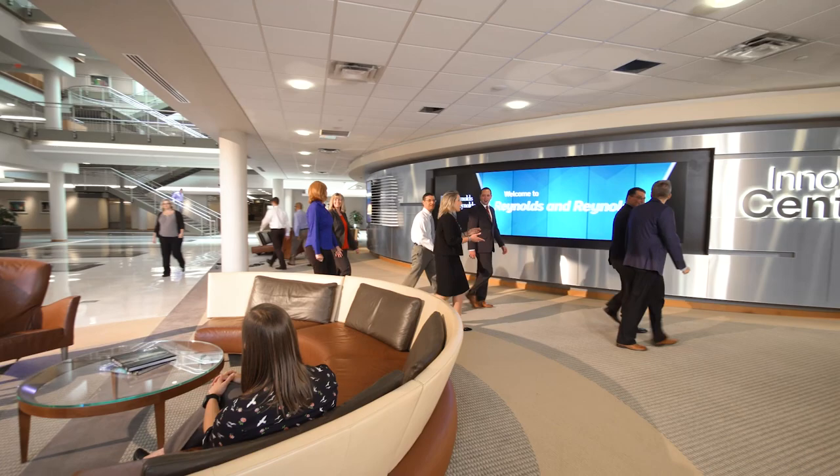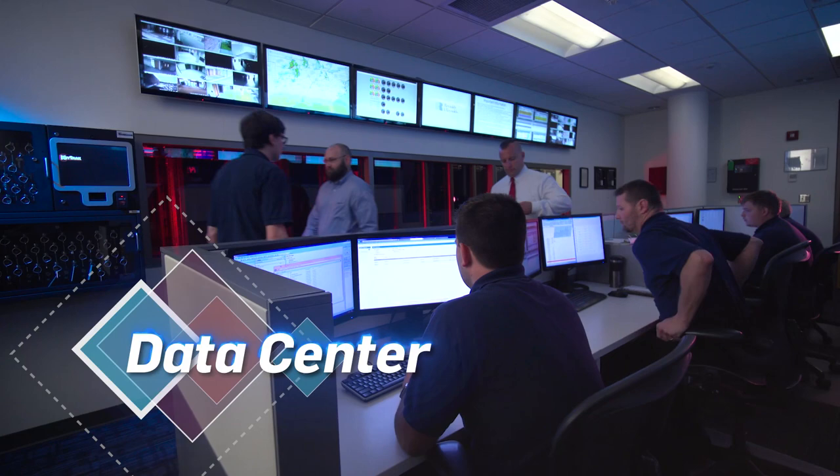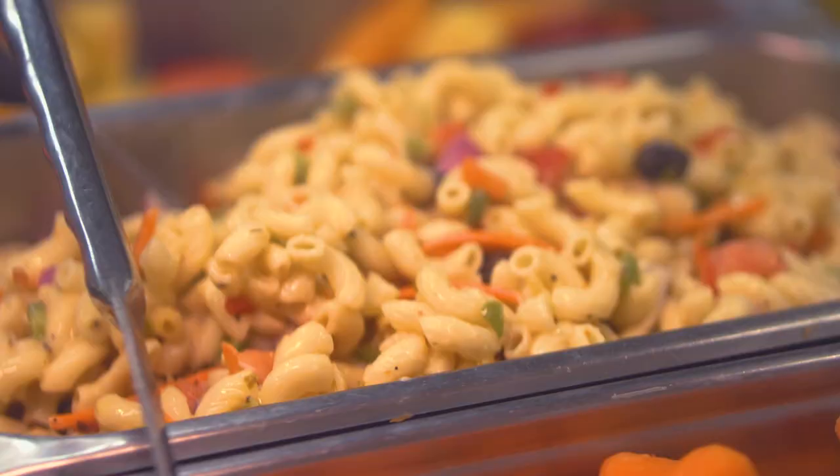Customers often visit our Dayton headquarters to see the innovation center, where they meet with key executives and experience our solutions in person. They also have the chance to see our world-class data center, where we remotely and securely maintain dealership data.